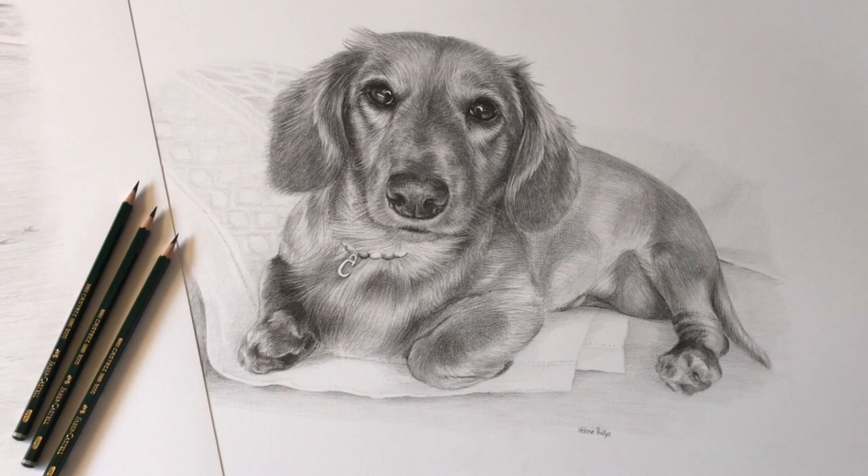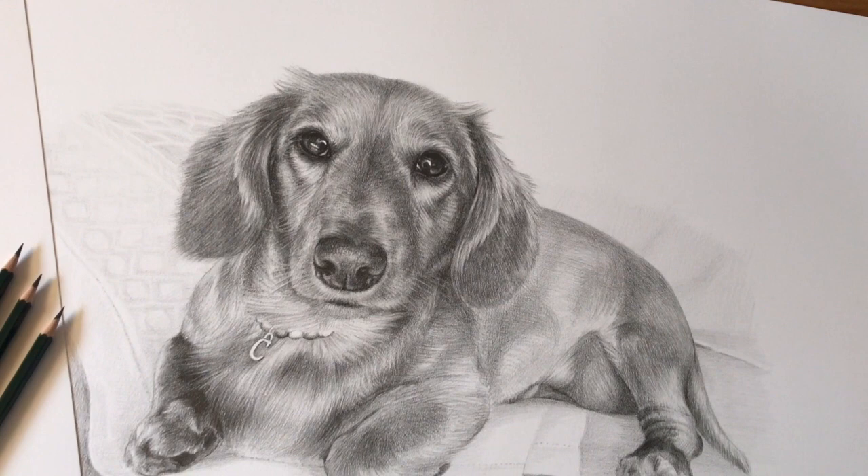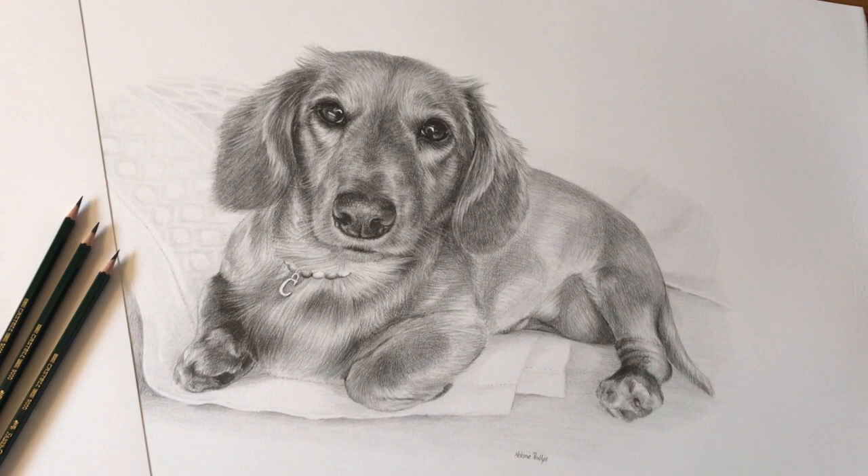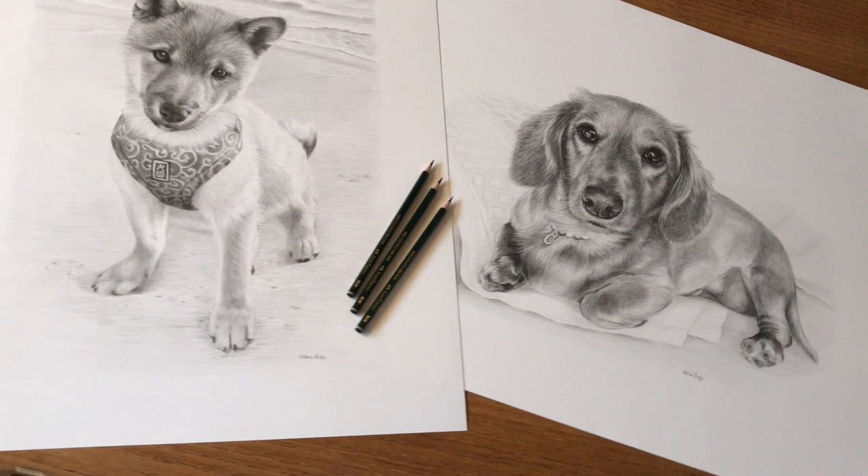The second pencil drawing is of another gorgeous dog called Cinnamon and I just really enjoyed drawing her eyes. You can see how lovely and shiny they are and she's sitting on the client's sofa on her favourite blanket.